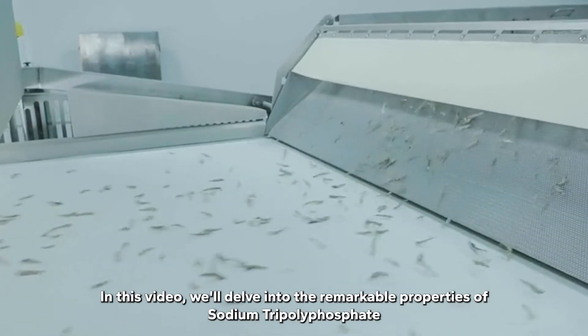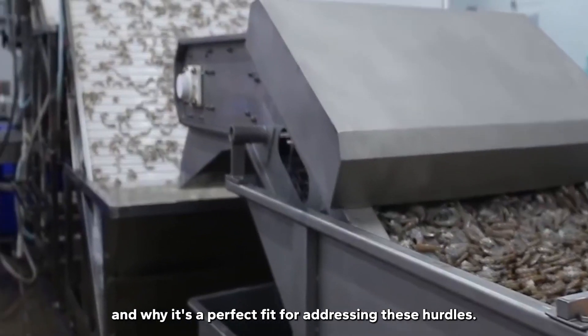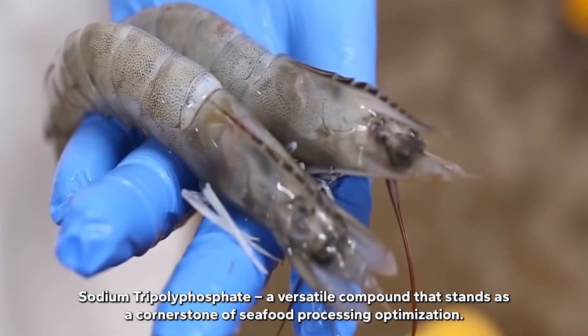In this video, we'll delve into the remarkable properties of sodium tripolyphosphate and why it's a perfect fit for addressing these hurdles. Sodium tripolyphosphate is a versatile compound that stands as a cornerstone of seafood processing optimization.